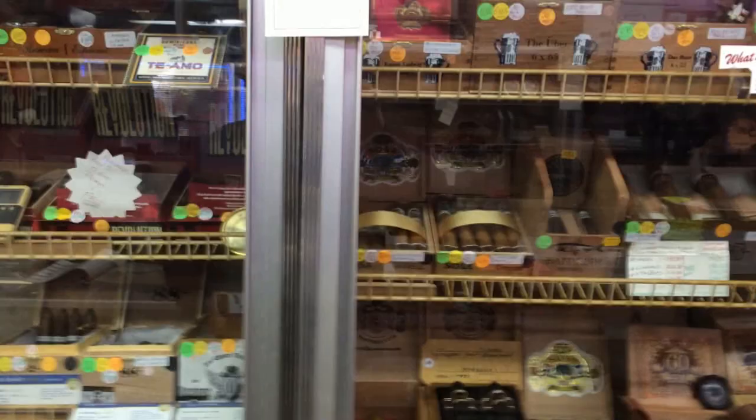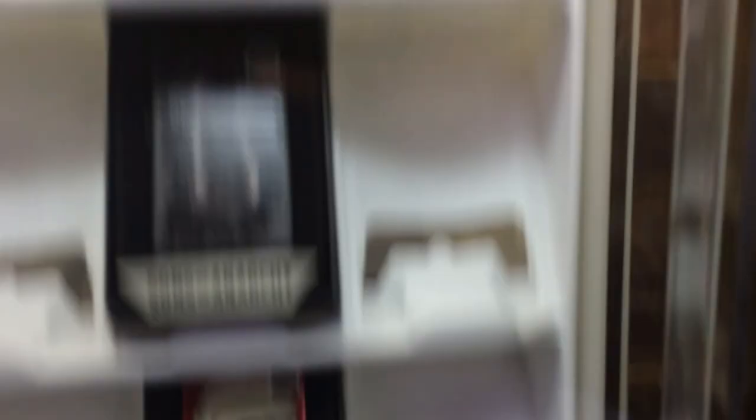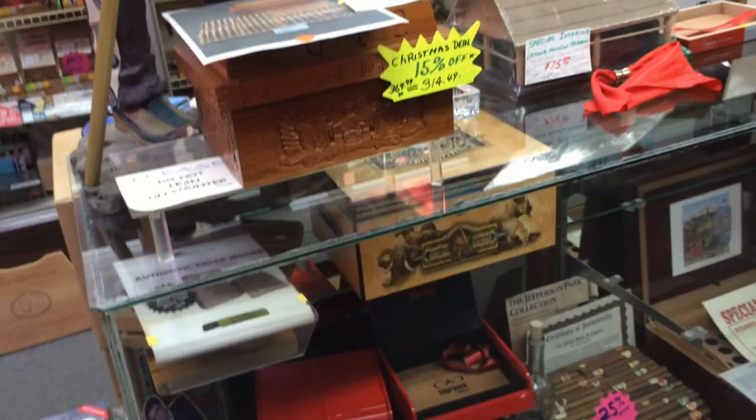There's a nice selection of cigars too. I love cigars — whatever you're looking for, you could probably find it here. There's another Zippo case — I like that one, I don't think I've seen that one before. That's awesome. I got my first Romeo and Julieta here, which was awesome. It's very cool.